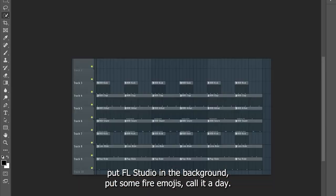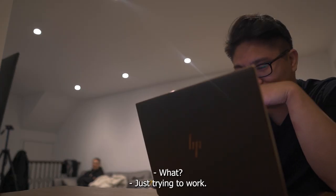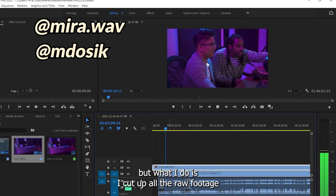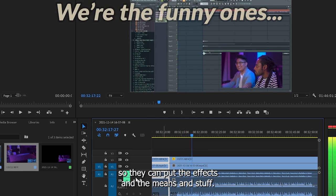Thumbnails are pretty basic — just cut up my face, put FL Studio in the background, some fire emojis, call it a day. For the video editing, I do actually have editors, but what I do is I cut up all the raw footage, and once it's shortened, I send it to them so they can put in the effects and the memes and stuff.